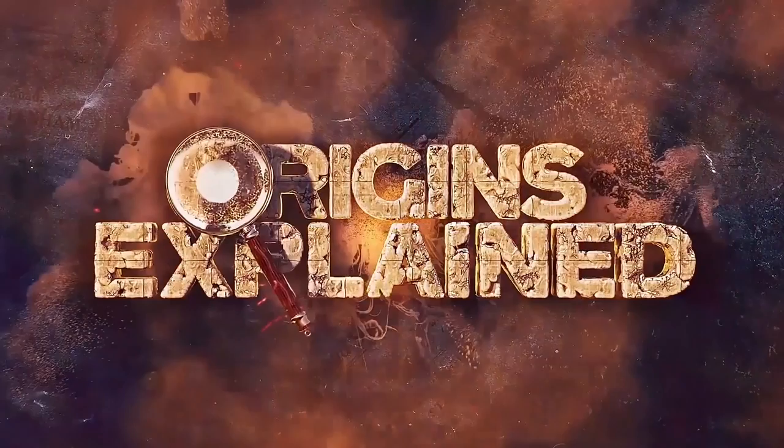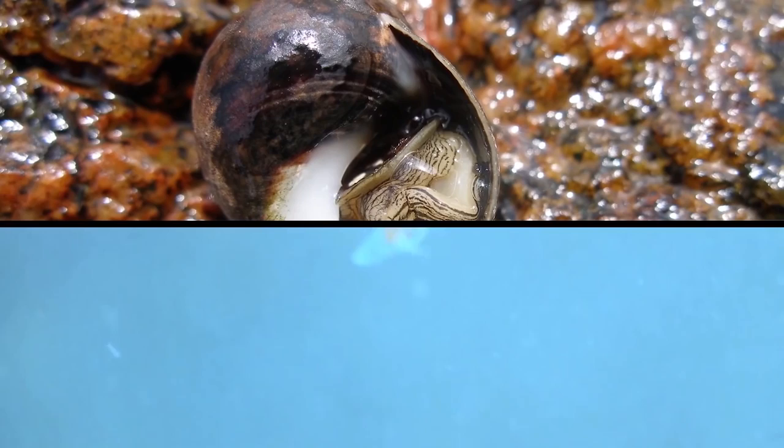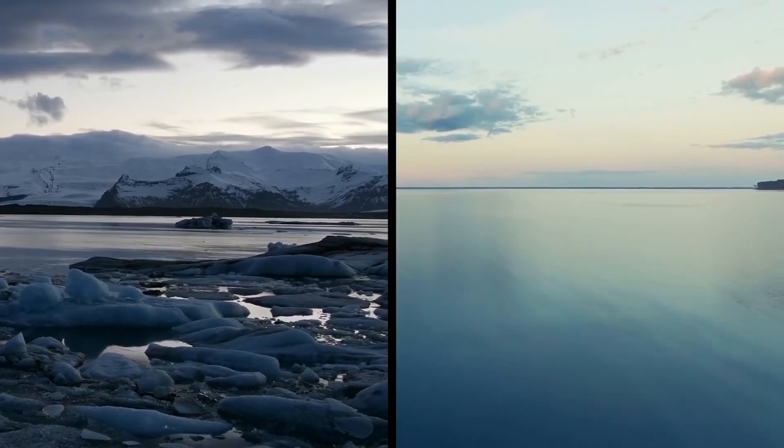Sea Angel. Sea angels are proof that the ocean is unbelievably mysterious and full of things we can barely even imagine. These floating sea angels can be found all over the world in cold waters, but even when you see it with your own eyes, it still almost doesn't look real. These creatures look like something out of a fantasy novel, but they're actually a type of sea snail, which is a strange and wonderful class of animals. They live all over the world's oceans, but most notably right in the middle of the Antarctic seas.